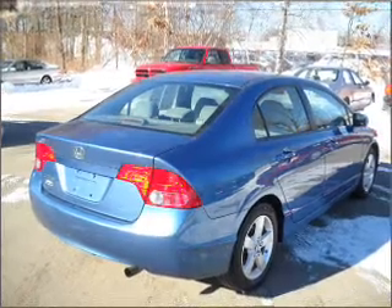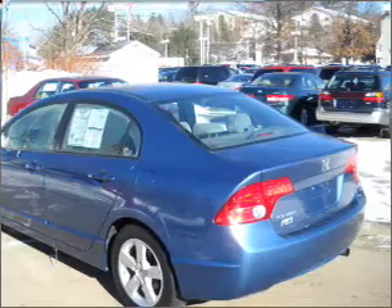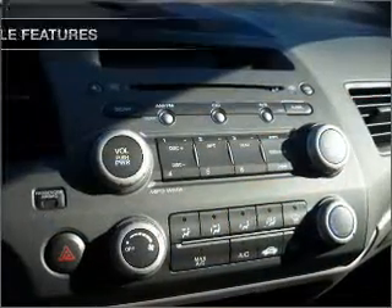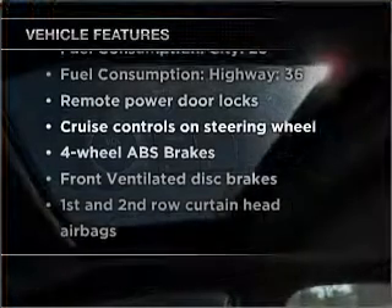Stand out from the crowd with premium wheels. Anti-lock brakes help you bring your vehicle to a safe stop. There's nothing like a sunroof on a nice day. And with these notable features, you won't want to miss out on the opportunity to own this amazing vehicle.